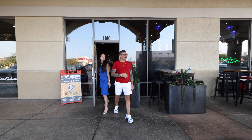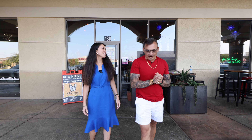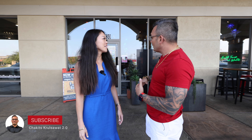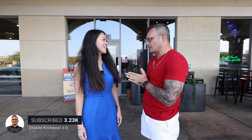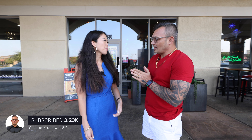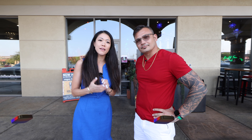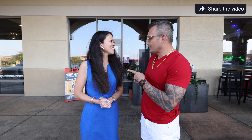Oh my gosh, that was so delicious! I just want to say thank you so much for allowing us to come and explore this place. The food was amazing. Thank you so much for coming, and all of you watching — please come out to Southern Highlands and come see us at Ola. We can't wait for you to try all of our delicious modern Mexican. If you're new to our channel, please make sure you like, subscribe, and engage — we'd love to hear from you. Comment below and let us know what food item you'd like to try here at Ola!